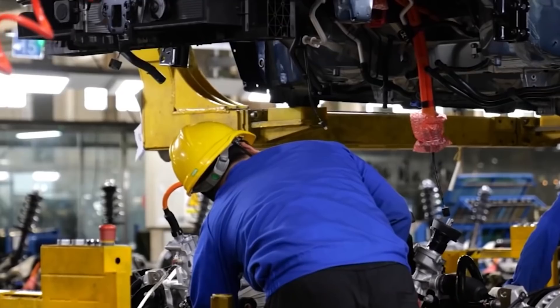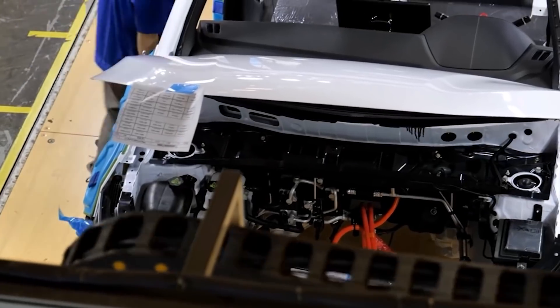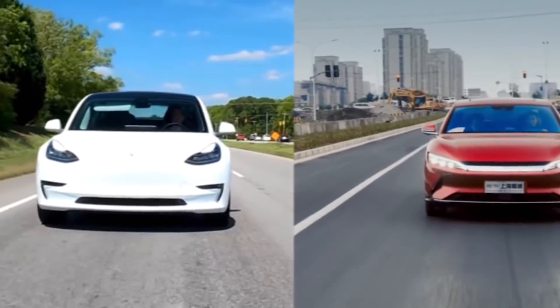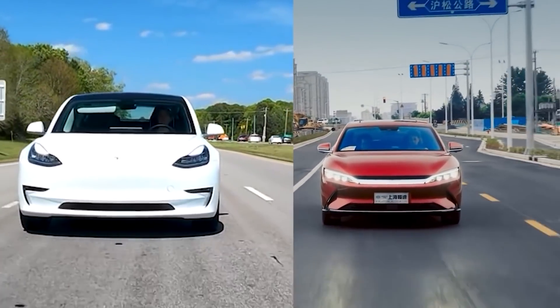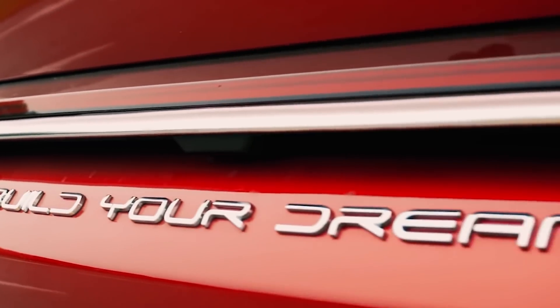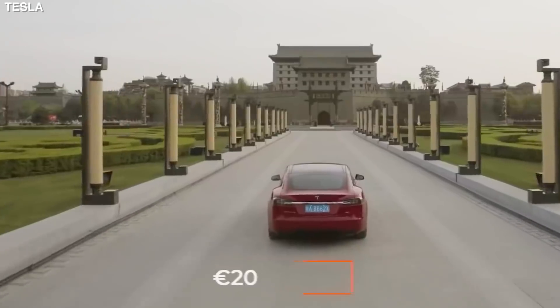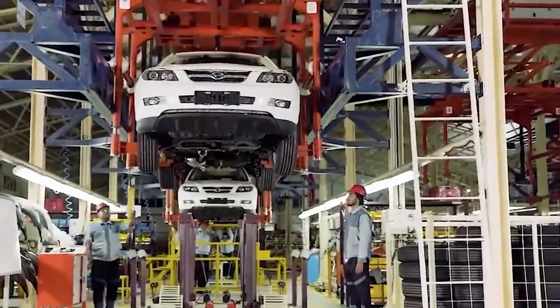The BYD Han, a model that established itself in the mid-to-large luxury electric sedan market in China, was the first BYD model equipped with the blade battery. Han is a close competitor to the Tesla Model S in China. BYD sold more than 10,000 units each month consecutively since the Han was launched in July 2020. It offers a range of 375 miles and can go from zero to 60 mph in roughly four seconds.